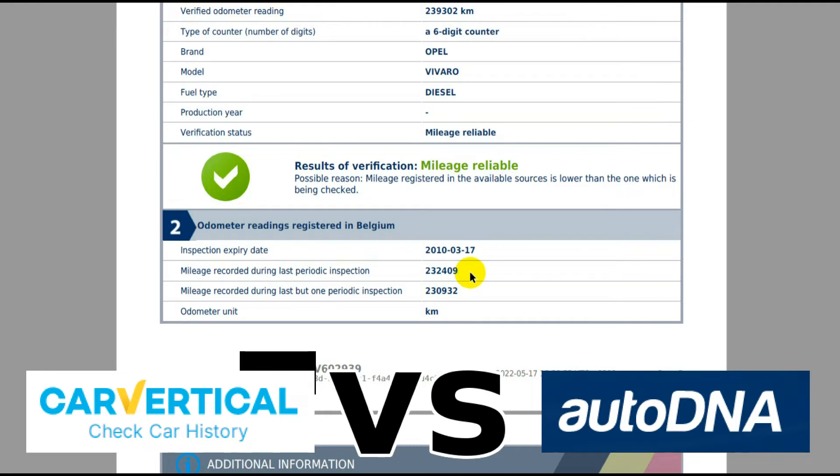I think it's fair to say that the clock had been wound back by around 240,000 kilometers. This vehicle has actually done around 380,000 kilometers — roughly 50% more than what was stated. And the only reason I know this is because of the AutoDNA report.